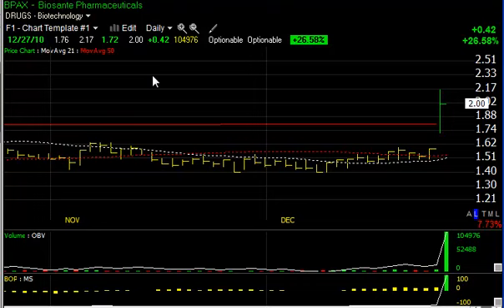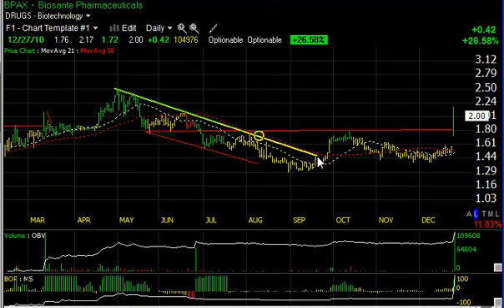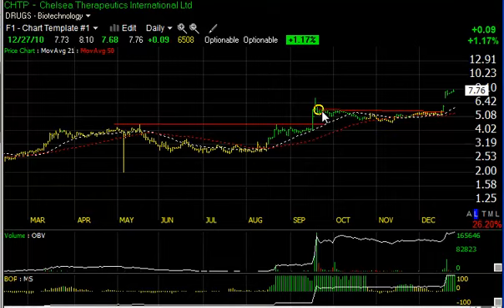BPAX broke out with abandon today, jumping 42 cents or 26.5% on nearly 10.5 million shares. You'll see it broke out of a base pattern that developed over the last several months following the downtrend earlier in the year. Right now I'm looking for a move beyond today's high of $2.17. If that occurs, I move to $2.50 initially, and then $3.00 as the secondary target.